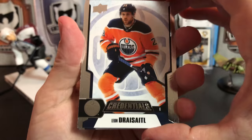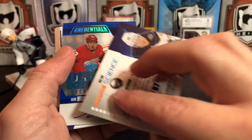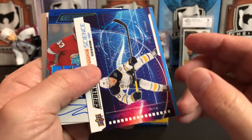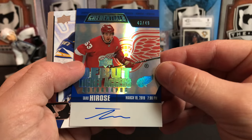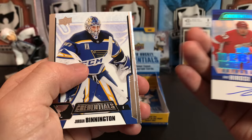Next pack: we've got Sean Monahan and a Rookie Science of Victor Olofsson — there's our auto. This one's the Rookie Science card where he uses a 62-inch stick with an 82 flex. And here's our auto: numbered 43 of 49, Taro Hirose. He doesn't have much of a signature — a couple squiggly lines — but it's a pretty cool auto.